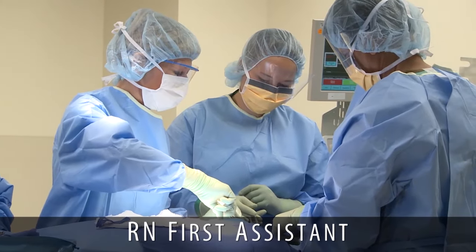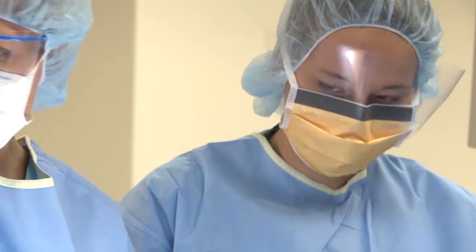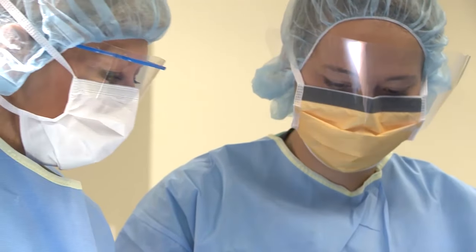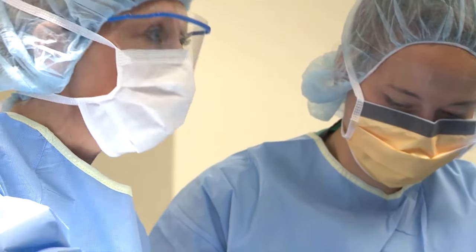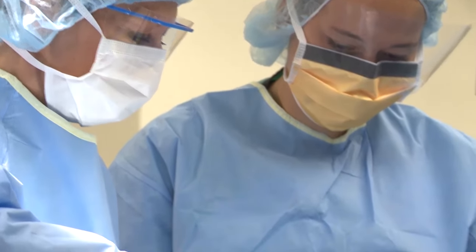RN First Assistant. In this role, the nurse delivers direct surgical care by assisting the surgeon at the sterile field — controlling bleeding, providing wound exposure, and suturing during the actual procedure.